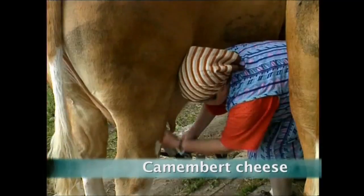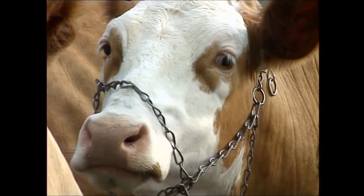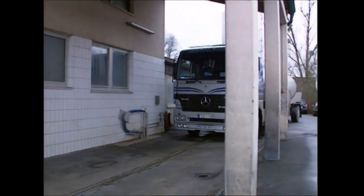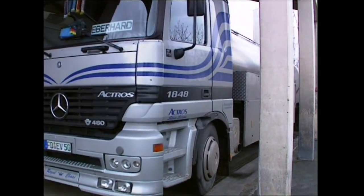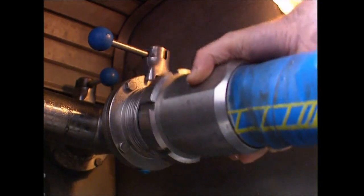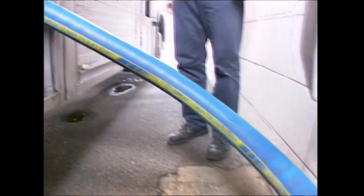Cows are milked all over Europe, but this milk won't be poured over cornflakes — in just over a week, it's going to be camembert cheese. Every day, over 100,000 litres of fresh milk are delivered to this factory. The milk is transported into tanks, where it's heated to kill any bacteria.